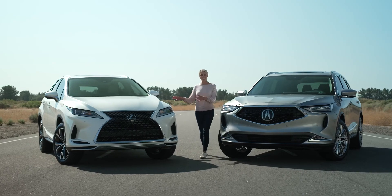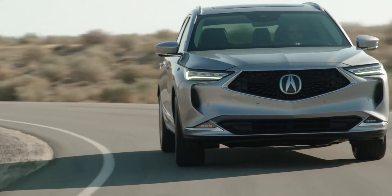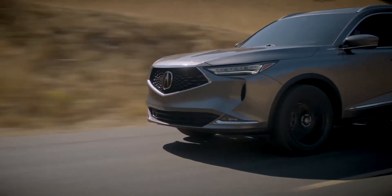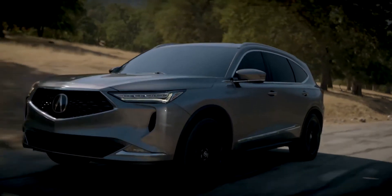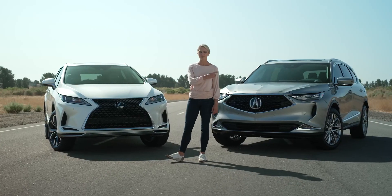So who's the winner? The RX 350L has that edgy exterior, but it's missing the sporty and sophisticated styling of the MDX, not to mention lacking the spirited driving performance of the Acura. And that third row has far less room than you're going to get in the MDX. To me, the winner is clear: the MDX.